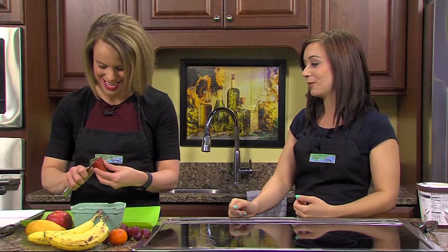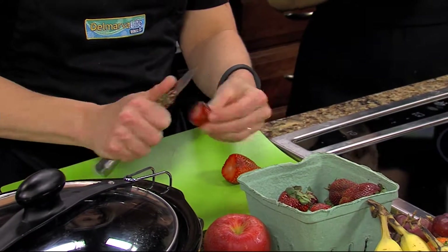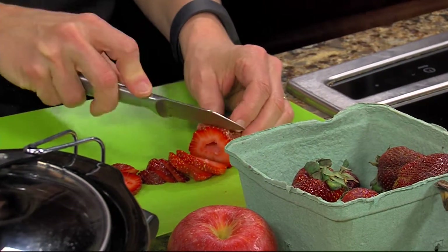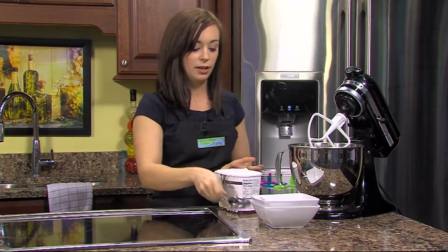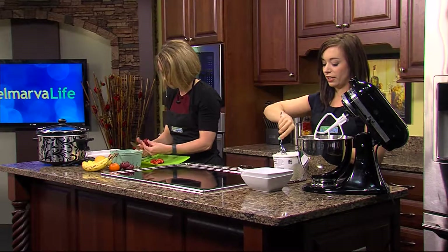The strawberries have been washed and hands were washed too. Go ahead and cut those strawberries really fine because we're going to blend them in with some ice cream. The ice cream has been left out for about five minutes to soften, and we're going to put it in a KitchenAid mixer — it goes right in there like butter.